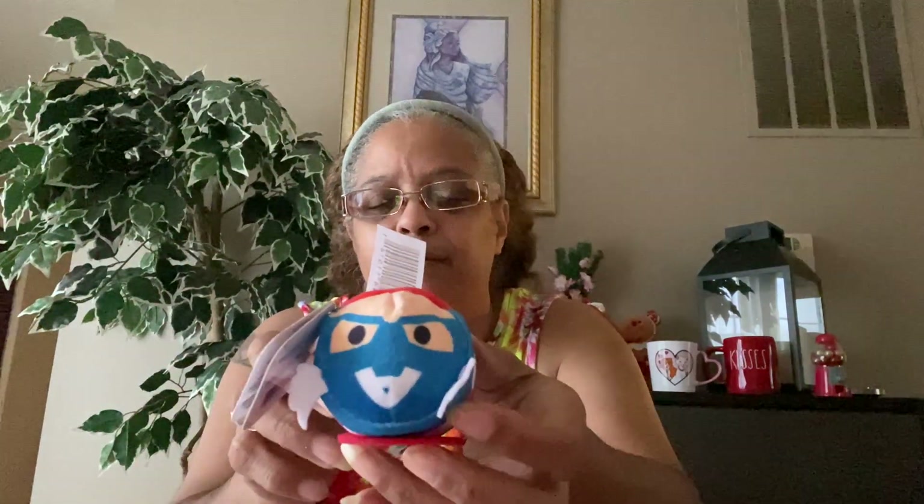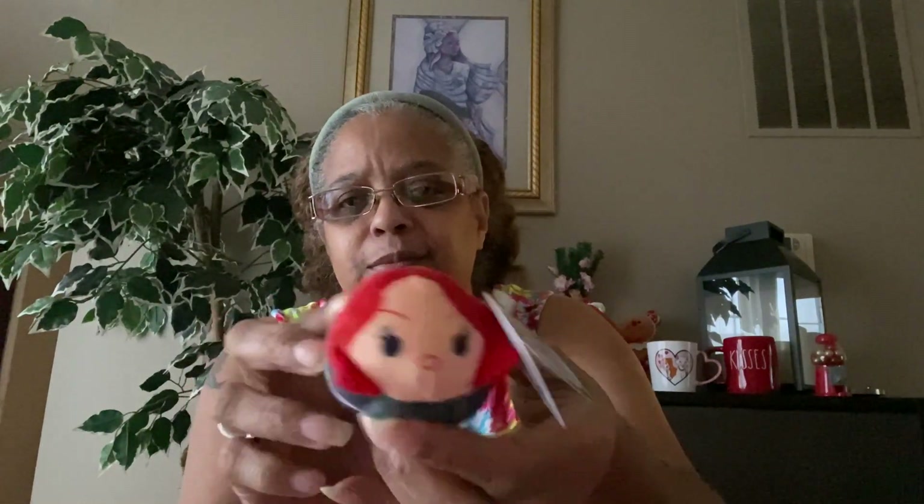I found a Marvel Captain America, a Marvel Black Widow, a DC Comics Batman, and a Marvel Black Panther — I had to get that one. And there's also a Marvel Iron Man.